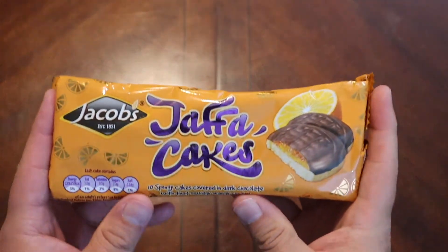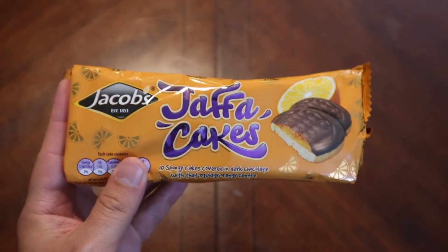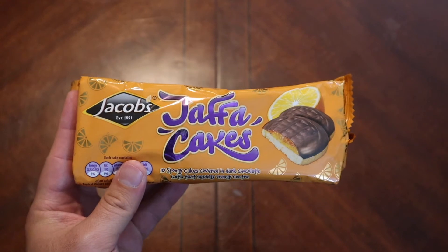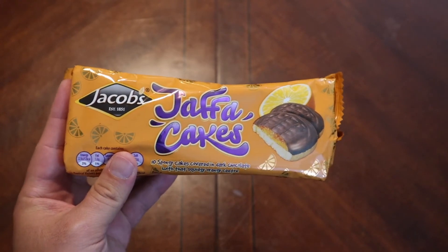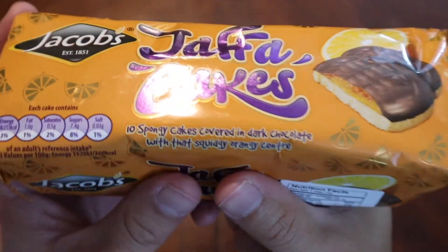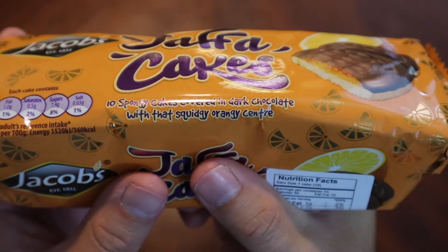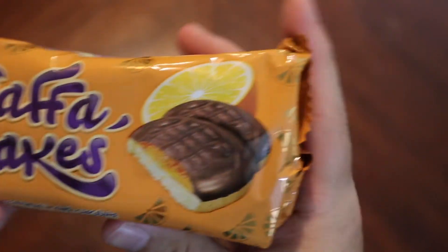One of my local stores has a limited international food section, and while they don't have much in quantity, the quality is usually okay. So we've got 10 spongy cakes covered in dark chocolate with that squidgy orange center.